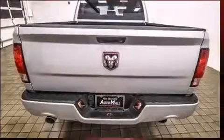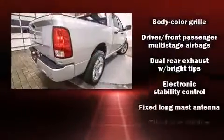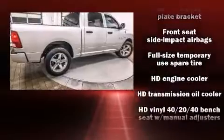Top features include cruise control, a tachometer, a rear-step bumper, a front bench seat, power door mirrors and heated door mirrors, a trailer hitch, a bed liner, and air conditioning.